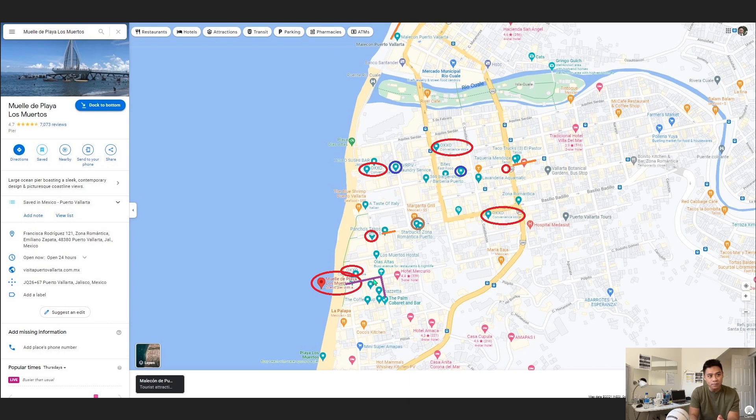Along close to Muelle de Playa Los Muertos, you're going to find a bunch of different vendors selling tour packages and tour activities — that's what I've highlighted in purple here. Along these streets, what I would recommend is visiting each one and comparing what each package offers and the price, to get the best value for your money. They're very competitive — you can revisit each vendor and say, 'Hey, this other shop offered me this price for this activity, can you offer me a better deal?' The reason I also recommend Zona Romantica is because you're very concentrated, so you have access to various stores and amenities.